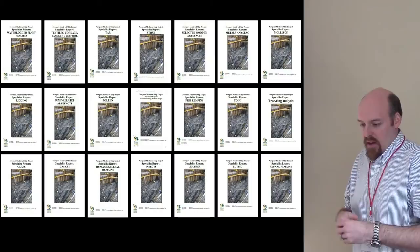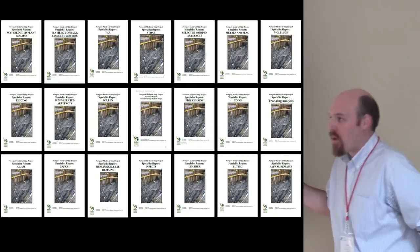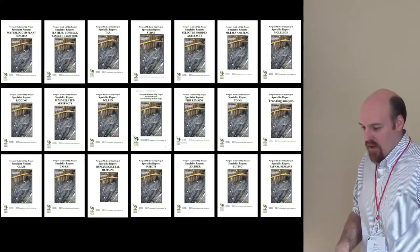We've done about 50 specialist reports — packaged up as PDFs on the website. So if anyone wants to know more about the rigging on the ship, there are 200 to 400 pages of expert analysis freely available to anyone. The last thing we're doing right now is working on the big publication, which should take a few more years, and then hopefully get this thing on display.